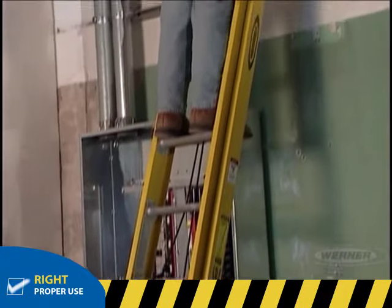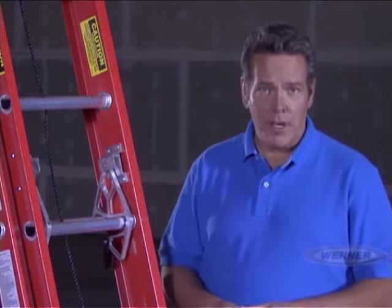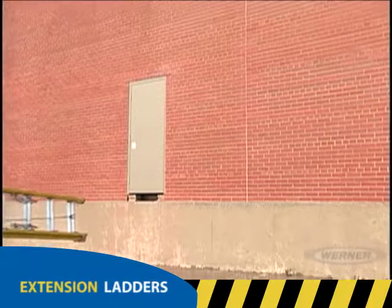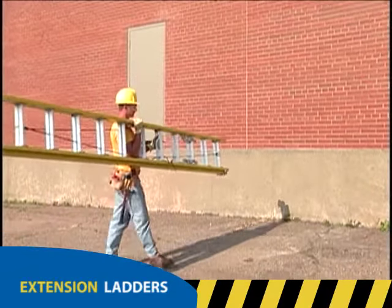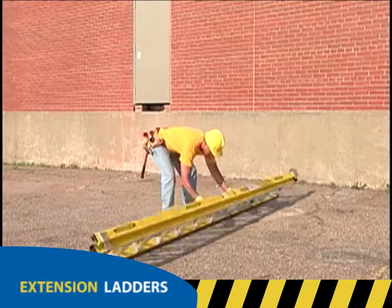Step ladders should always be used in the open position, never closed — instead, use an extension ladder. Now that we've thoroughly covered step ladders, let's look at the proper setup for extension ladders. First, lay the ladder down with the end caps pointing away from the building, with the base section on top of the fly section. The base section is the section with the feet.